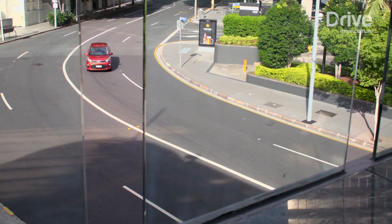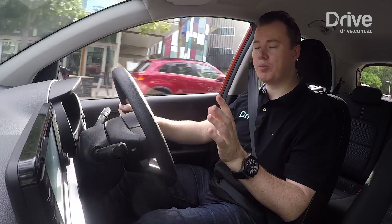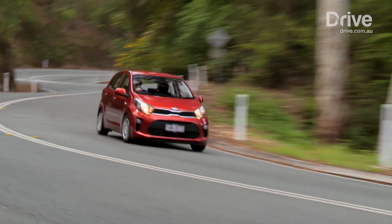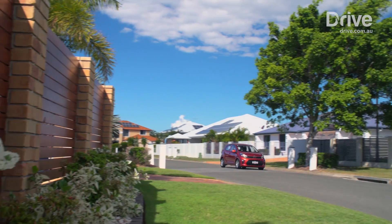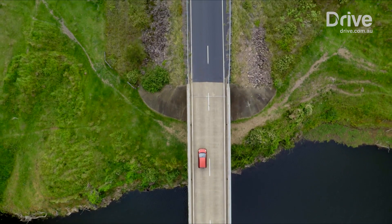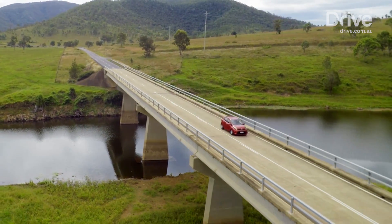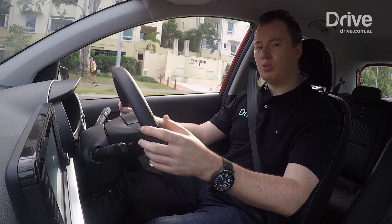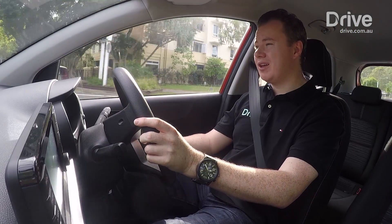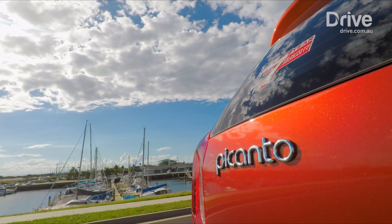On the road, the Picanto impresses. Unlike the previous model, this one has had its ride and handling optimised for local conditions. Kia Australia has tuned its suspension and steering to suit local tastes and conditions. While it's designed for driving around town and in these conditions it's really quite good — very agile and responsive. We've also sampled it on the open road and it proved surprisingly sure-footed for such a compact little city car.